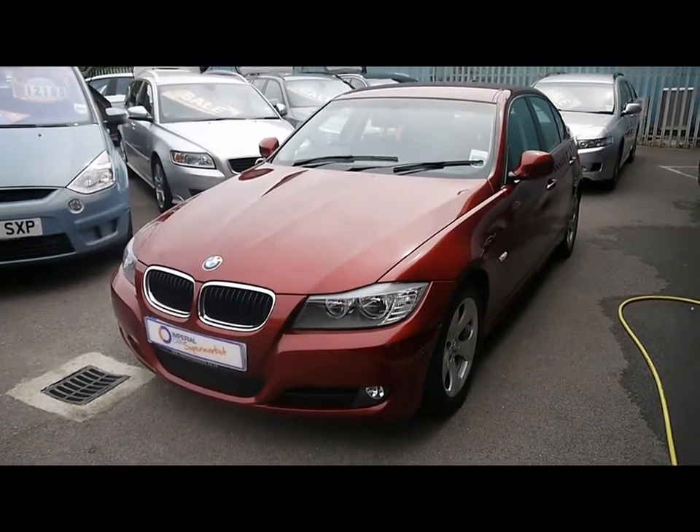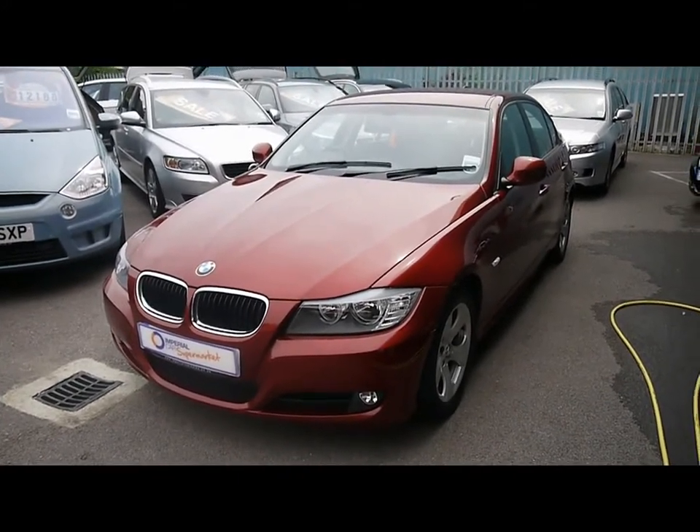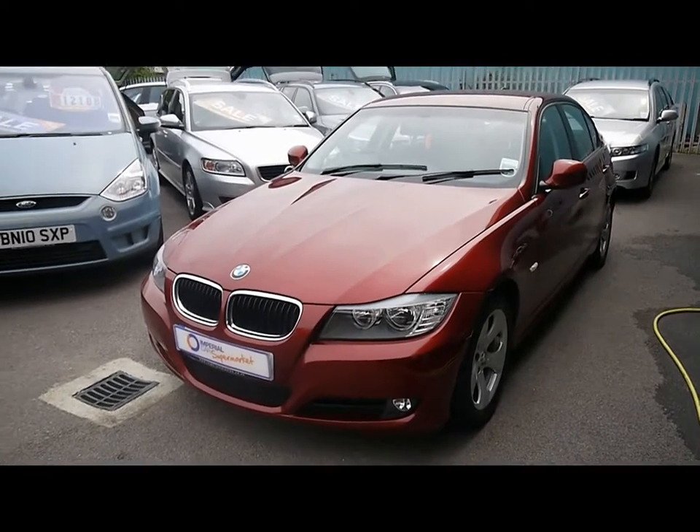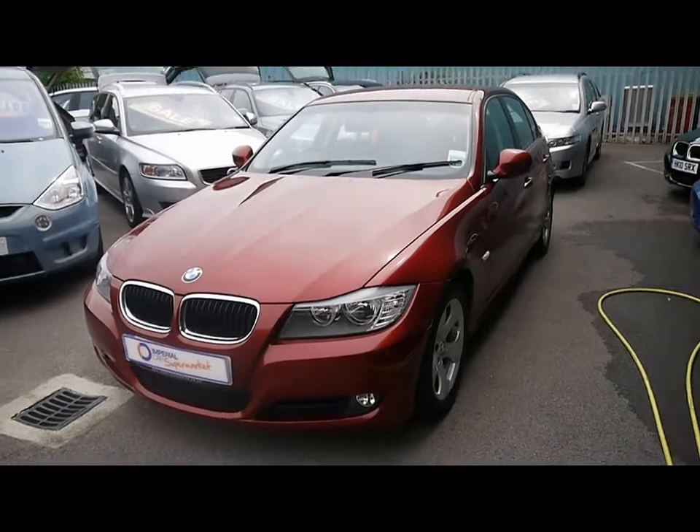Welcome to Imperial Cars for sale with a 2010 BMW 320d Efficient Dynamics. I'm going to take you on a quick tour of the car so you can see the features and also the condition that the vehicle's in.